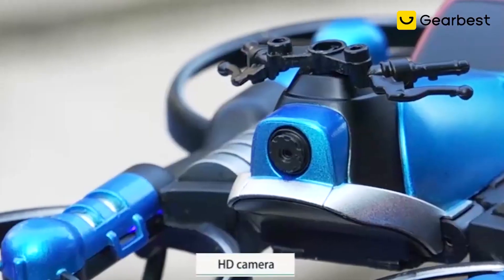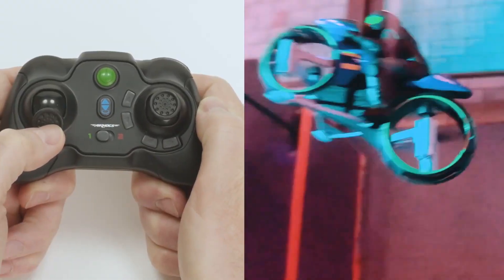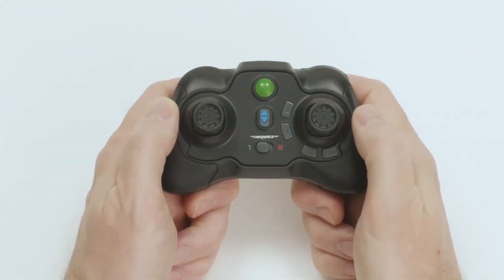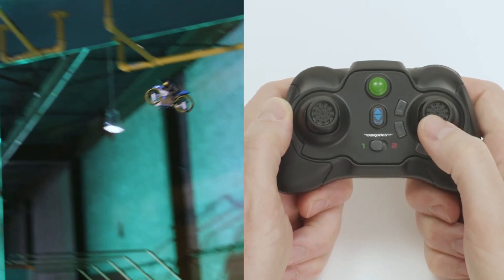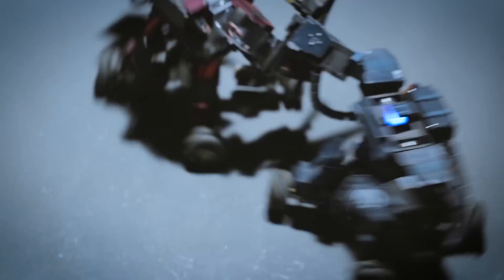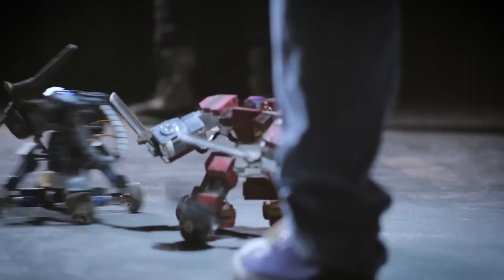Shall we begin? From remote controlled cars that can do backflips to miniature drones that can soar through the sky, these toys will leave you in a state of pure, unadulterated joy. So, what are you waiting for? Come and join the fun with Incredibly Cool Toys, where every day is a playday.